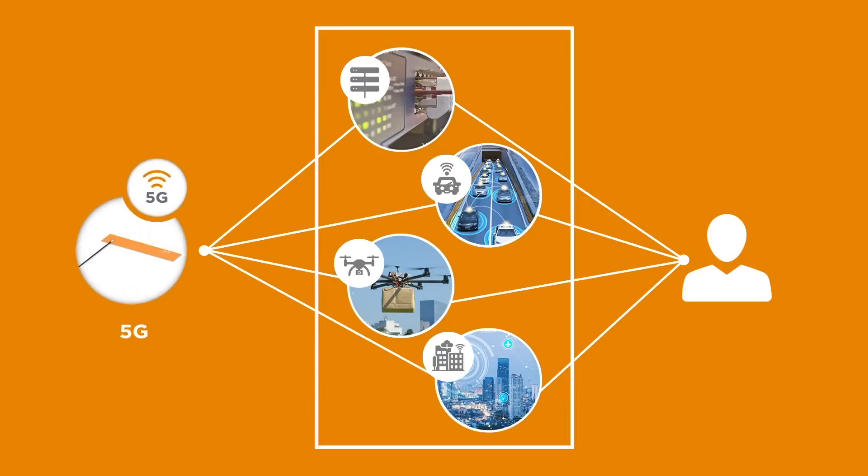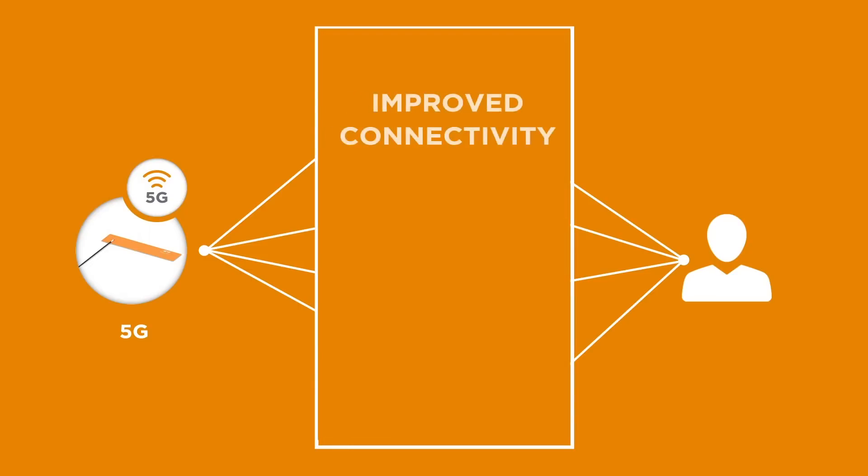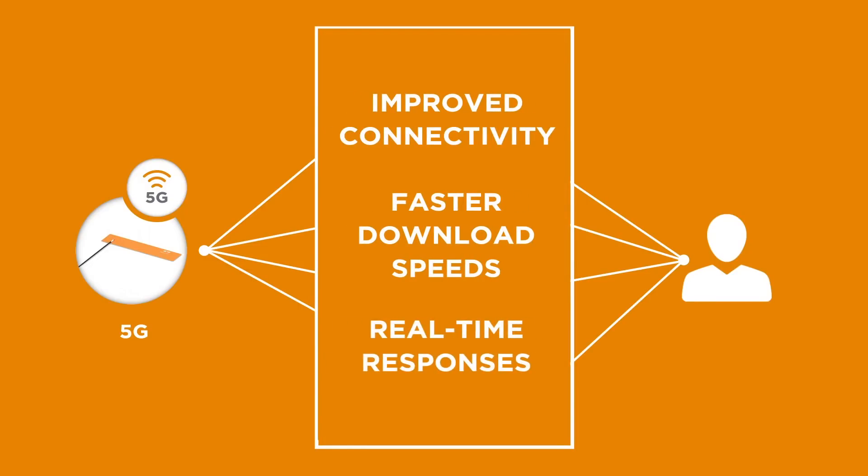And with speeds up to 100 times faster than 4G LTE, 5G enables new, innovative technologies and use cases, including broadband backhaul, connected cars, drones, and smart cities, with improved connectivity, faster download speeds, and real-time responses.